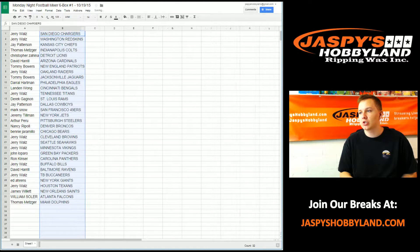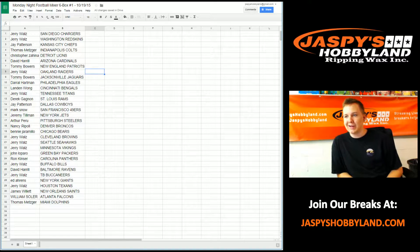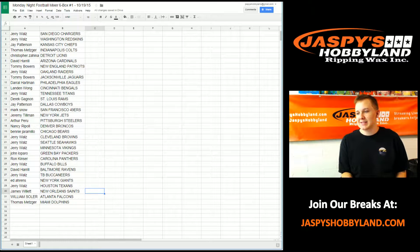Jerry's got the Chargers and Redskins. Jay's got the Chiefs. Thomas has the Colts. Chris has the Lions. David's got the Cardinals. Tommy's got the Patriots. Jerry's got the Raiders. Tommy's got the Jaguars. Darryl's got the Eagles. Landon's got the Bengals. Jerry's got the Titans. Derek's got the Rams. Jay's got the Cowboys. Mark has the 49ers. Jeremy's got the Jets. Arthur has the Steelers. Nancy's got the Broncos. Benny's got the Bears. Jerry's got the Browns, Seahawks, and Vikings. John's got the Packers. Ron's got the Panthers. Jerry's got the Bills. David Acese's got the Ravens. Jerry's got the Bucs. Ed's got the Giants. Jerry's got the Texans. James's got the Saints. Will's got the Falcons. And Tom has the Dolphins.